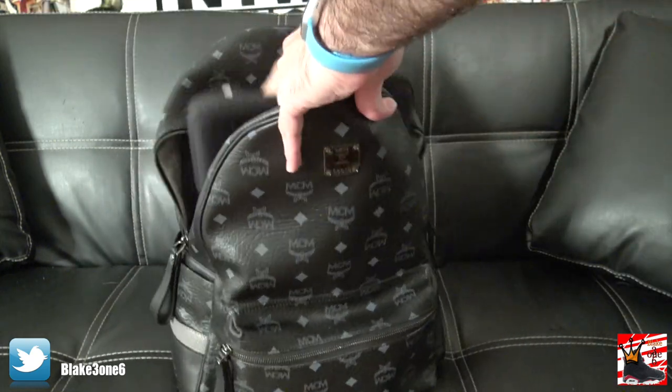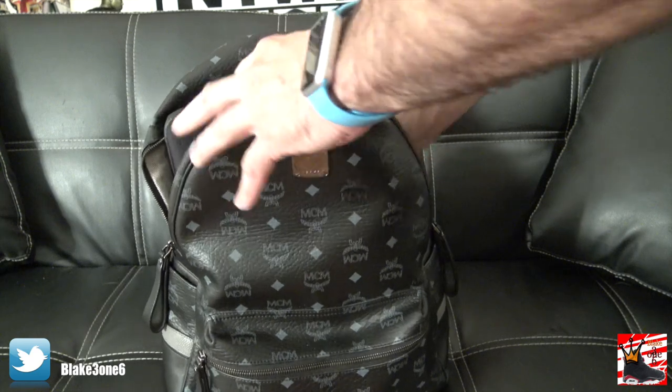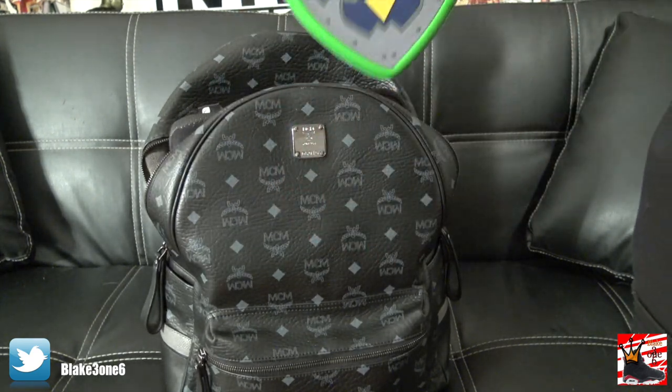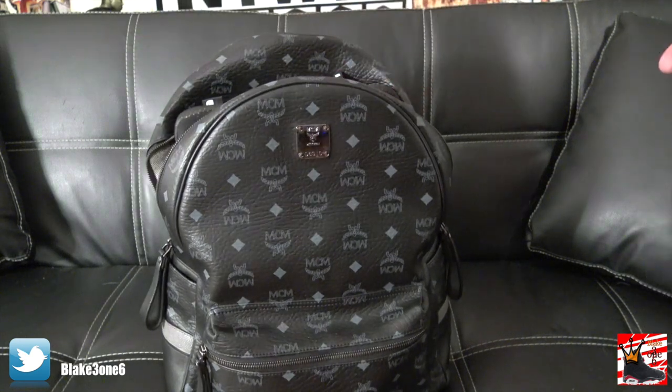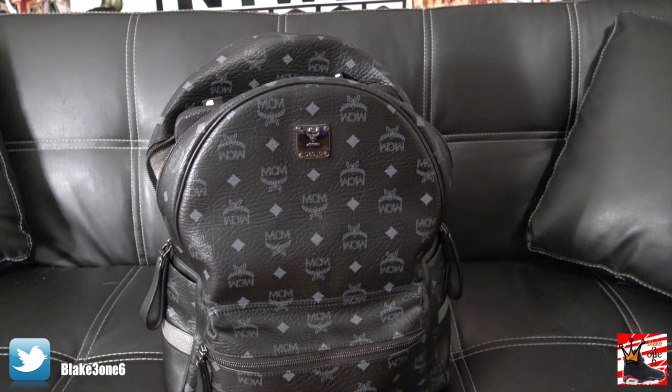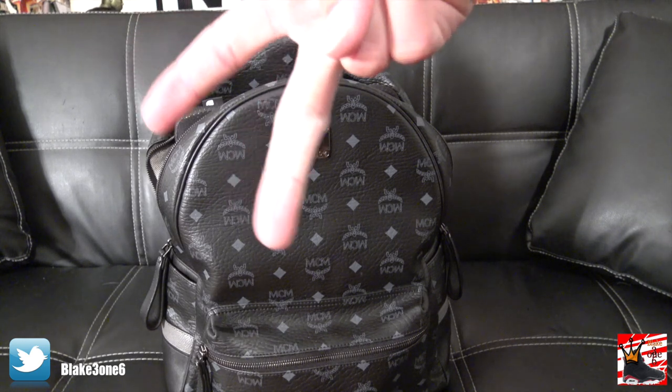That's actually everything in my traveling backpack. Obviously it doesn't have any clothes — that's going to go in my suitcase. That's just what I travel with in my backpack. I figured I'd do this fun video; I see a lot of people doing it on YouTube and wanted to do my own version. If you guys want to do a video response showing what's in your backpack, let me know — send it to me on Twitter. It's me Blake316 — make sure to subscribe for future videos. Until next time, peace.